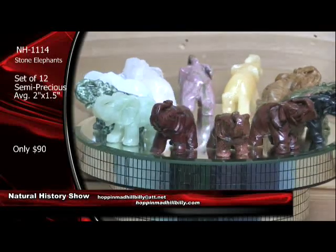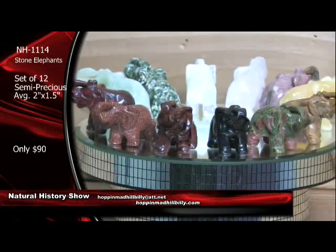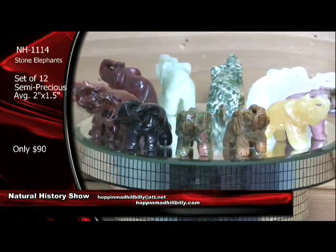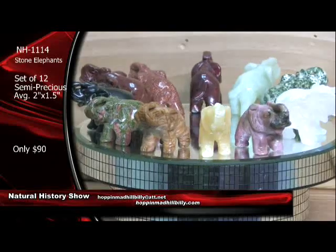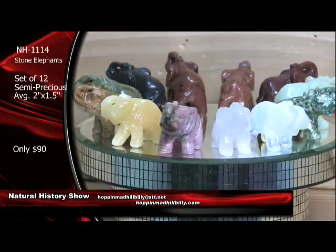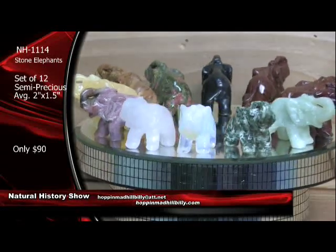A lot of interest in the tarantula and the scorpion here this hour. We certainly appreciate your orders coming in. A lot of requests coming in. Glad to be back with you here at the Hillbilly Broadcasting Network. I'm Paul Flamm, your geologist. Now, if you like the bugs, take a look at this killer set here coming up — man, I'm telling you, talk about color. Look at the iridescence on these bad boys.